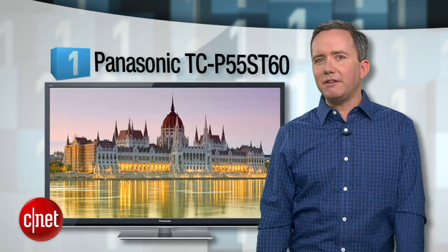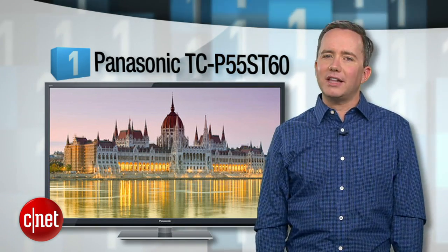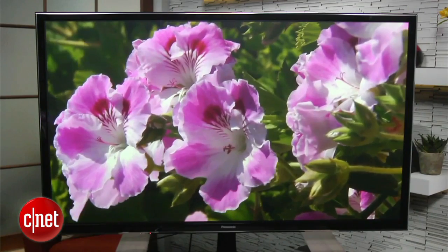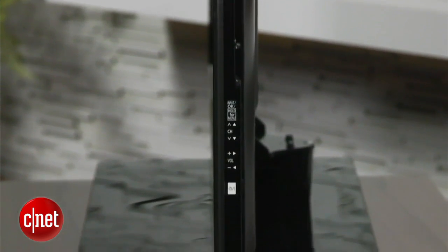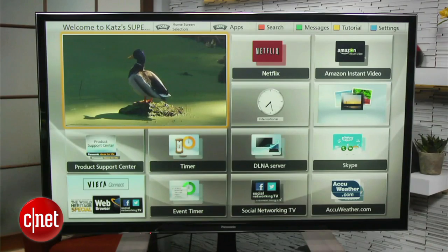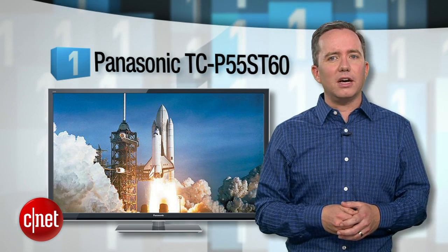Finally at number 1, you know what dad's favorite gadget is — the TV. The Panasonic TC-P55ST60 is fresh out of the factory and already climbing the ranks as one of CNET's best overall TVs. The picture quality is beautiful thanks to that plasma display, which has thinned down a lot over the years. Not a bad price either for what you get — the 50-inch model comes in at $1,300.